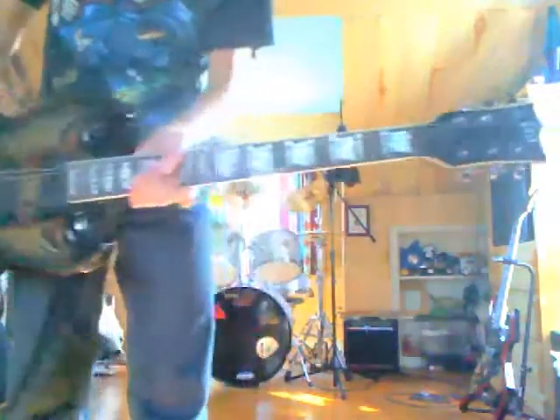Then I have another ESP LTD — this is my baby. This is $3,500. You've probably seen me playing this in my other videos. This one has Grover tuning knobs, Pearl MLA tuners, and EMG pickups.